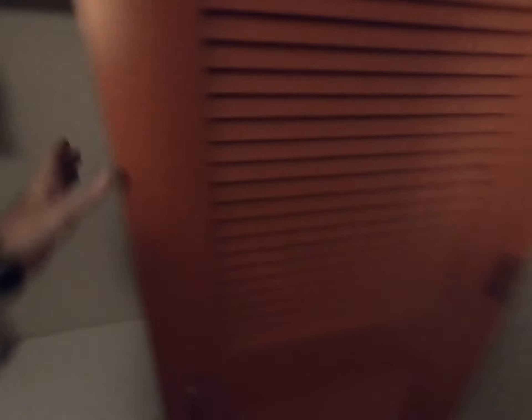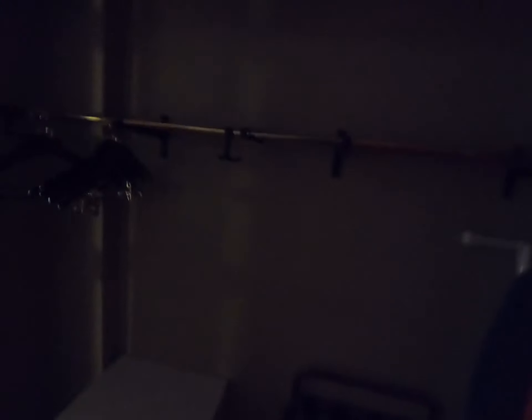So what do you think, Riley? What do you think of the room? Awesome! Good job.